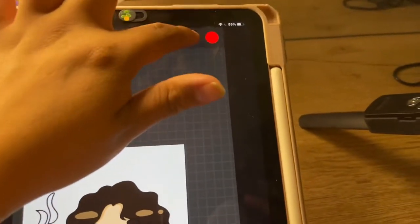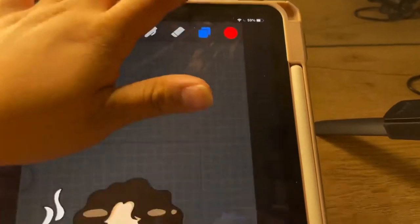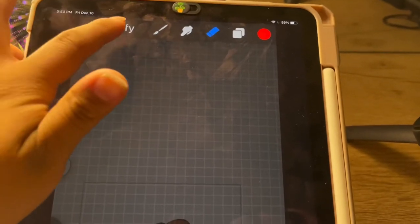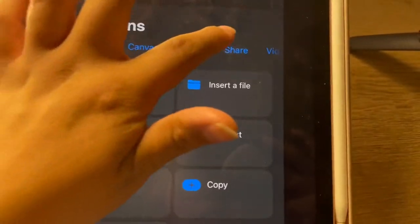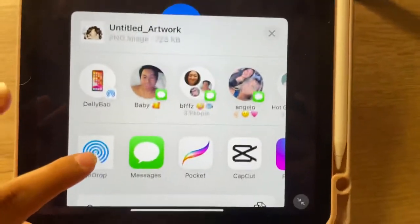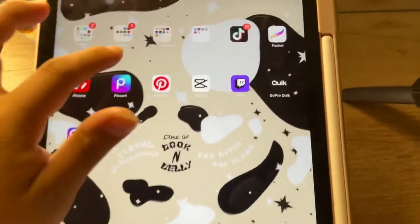What I do with this is save it without the background color so it becomes transparent, and I share this as a PNG to save it. So I go to Share, Share Image, PNG, Exporting, and you can save it. Then I take this to PixArt.